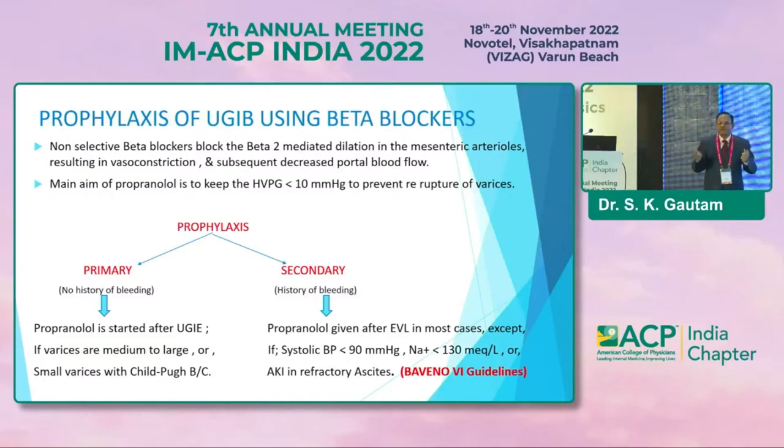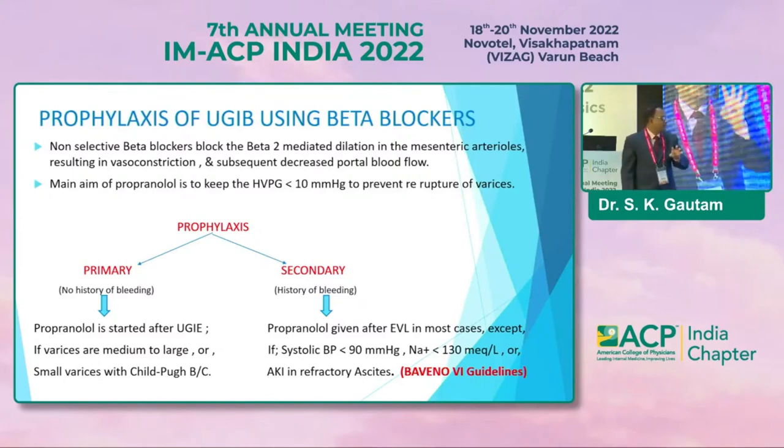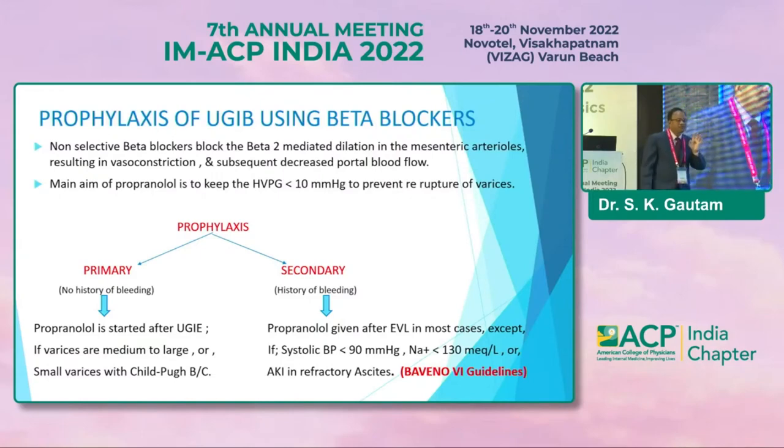Prophylaxis can be primary or secondary. Primary means there was no prior bleeding. Secondary is after the first episode of bleeding. If no history of bleeding, primary prophylaxis with beta blocker is required for grade 2 or 3 varices. For small grade 1 varices, beta blocker prophylaxis is not required unless the patient is Child-Pugh score B or C. For secondary prophylaxis, give beta blockers, but be cautious if hypotension, hyponatremia, AKI, or refractory ascites are present.